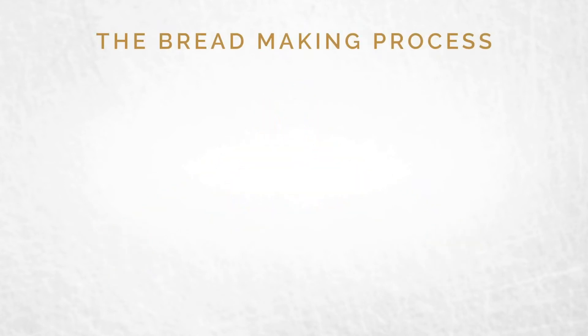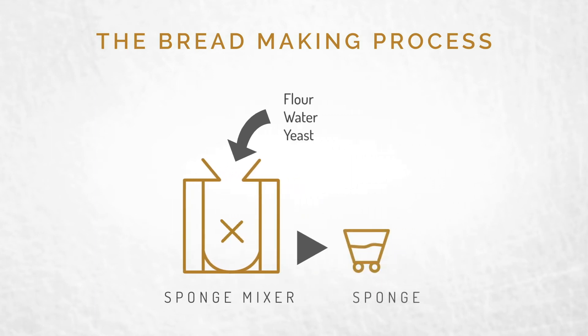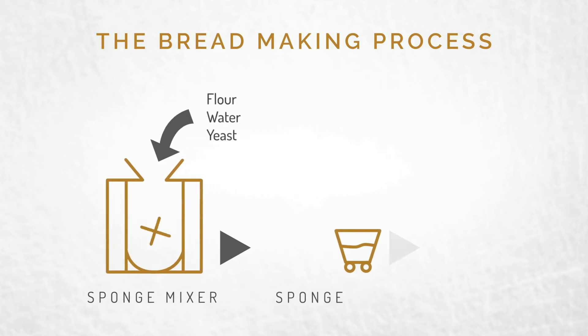Let's look at a general overview of the process. It starts with sponge mixing. Mix flour, water, and yeast. The yeast makes the dough rise. This mixture ferments, depending on the process, for one to four hours.